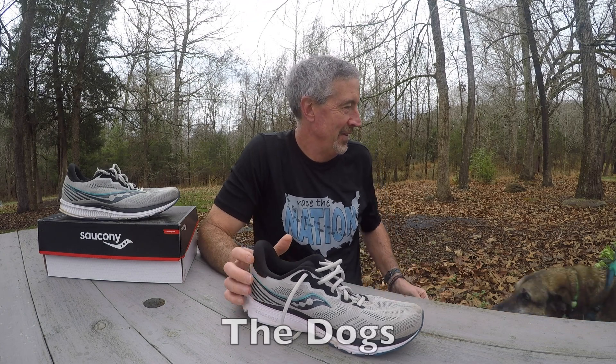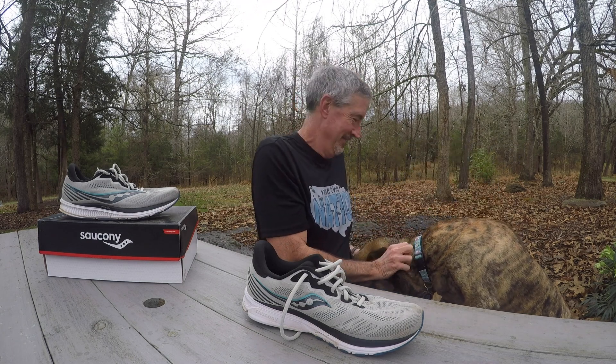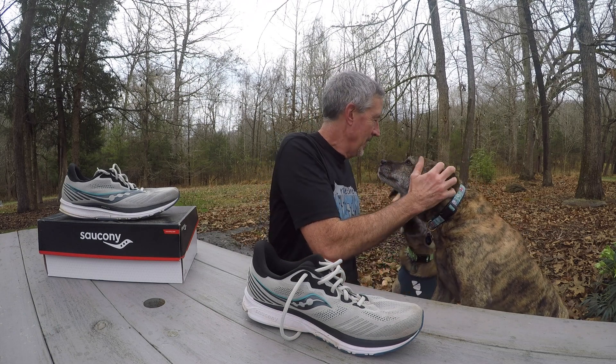In the middle of my review, it looks like I got some visitors — the dogs have made their way down. We've got the beast and then the jealous one. Alright, off you go!